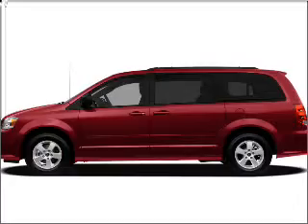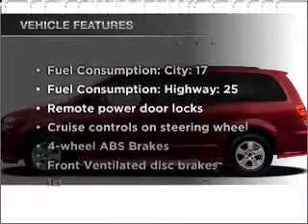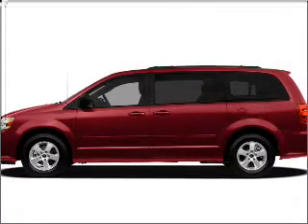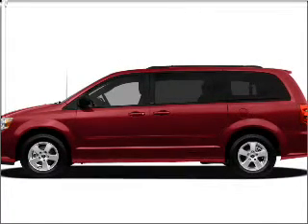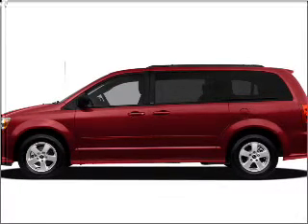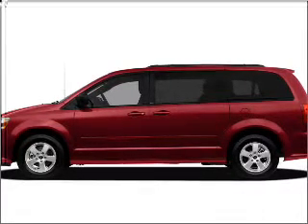Pamper yourself with memory settings. And with these notable features, you won't want to miss out on the opportunity to own this amazing ride. Air conditioning, power door locks, power windows, power steering, cruise control, power mirrors, an alarm system, and an AM-FM stereo with a CD player.